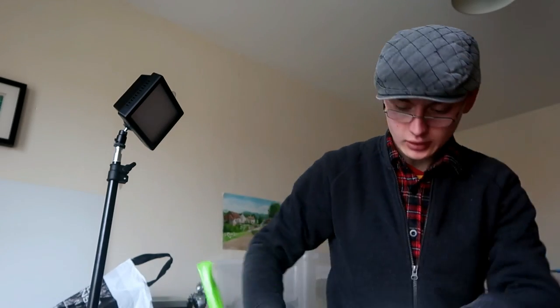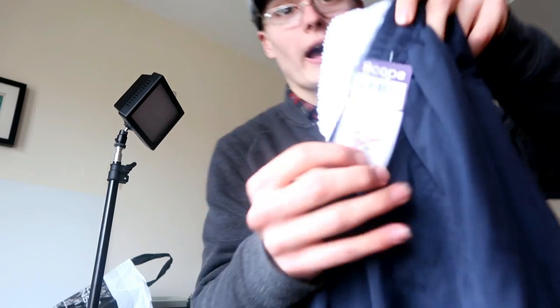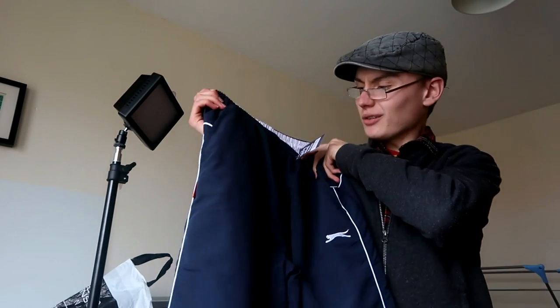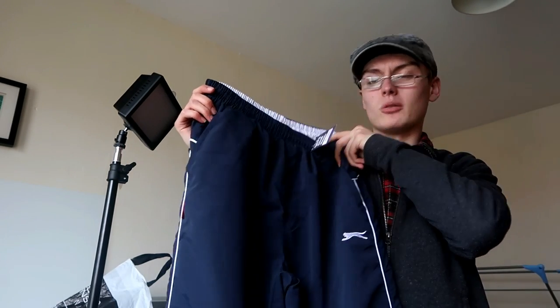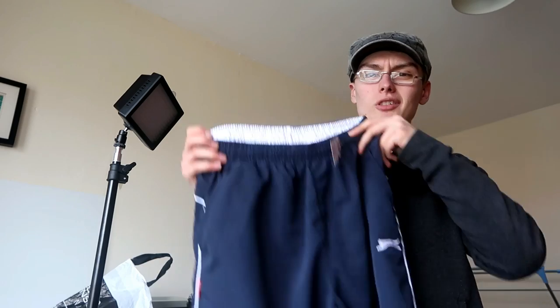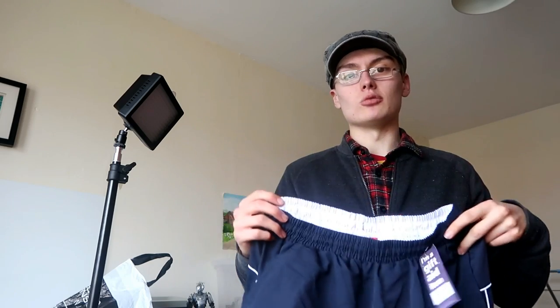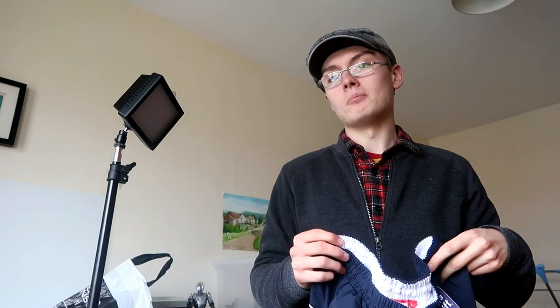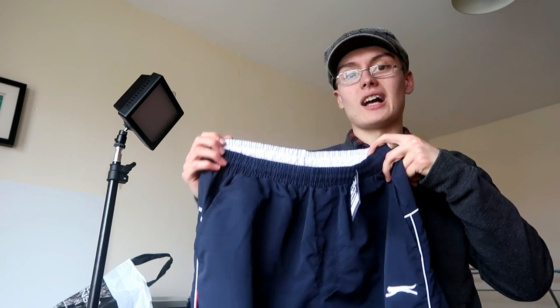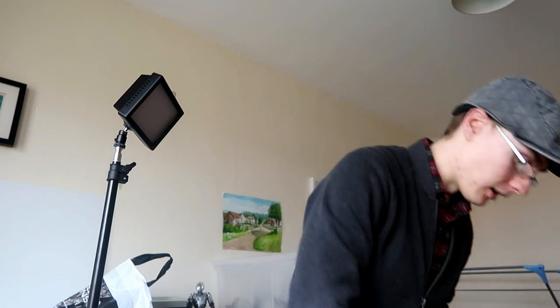Finally I took a punt on these tracksuit bottoms in the same shop for two pounds. I've never really heard anyone talk about brands like Slazenger or Nike tracksuit bottoms as being worth anything, but I thought I'd take a punt. When I research these I'll have a look at other brands of tracksuit bottoms and sportswear to see whether it's actually worth picking up in future. Even if these are a fail, I'll have earned some good knowledge on the back of it. Pick those up for two quid — we'll see.